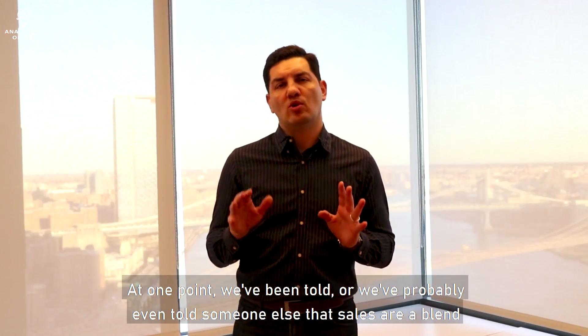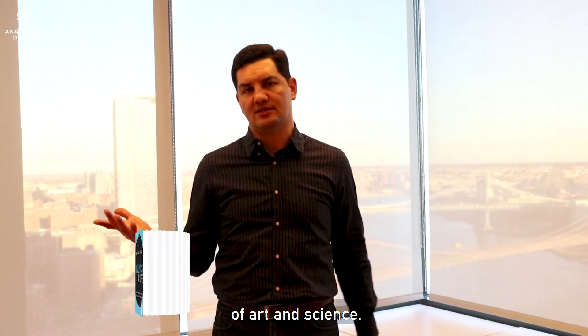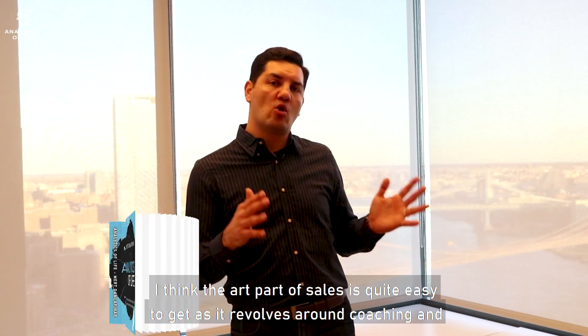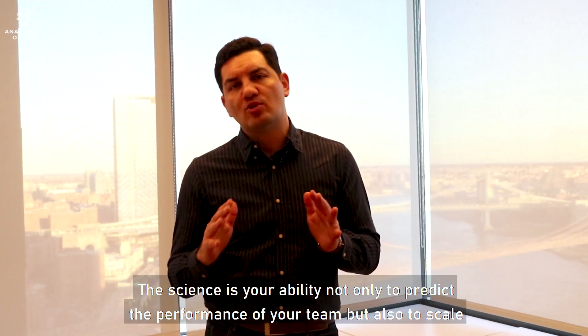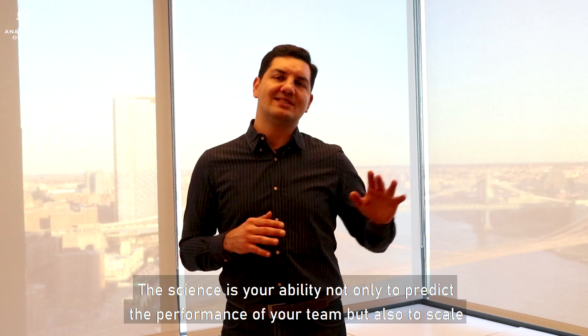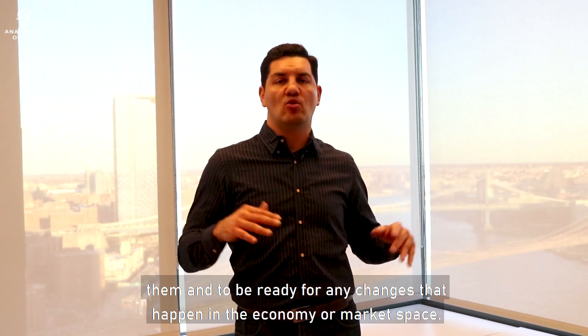At one point we've been told, or we've probably even told someone else, that sales are a blend of art and science. The art part of sales is quite easy to get as it revolves around coaching and leadership skills. The big question now is what is entailed in the science part of sales? The science is your ability not only to predict performance of your team, but also to scale them and to be ready for any changes that happen in the economy or market space.